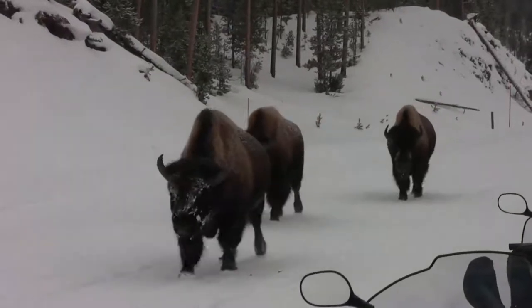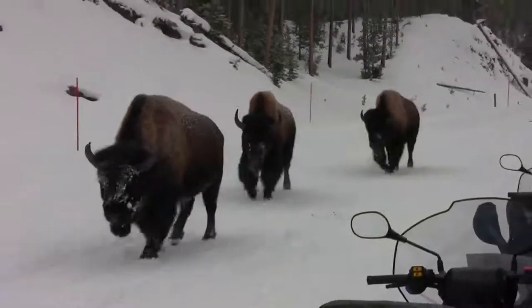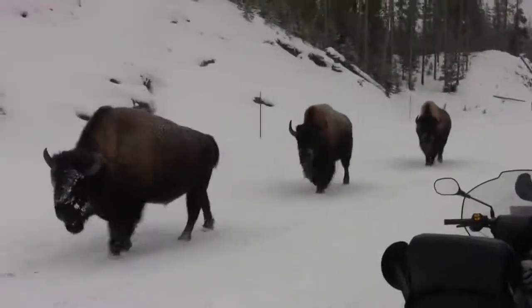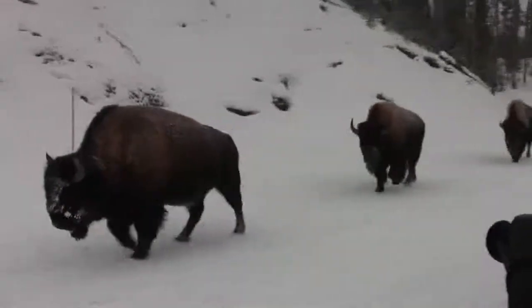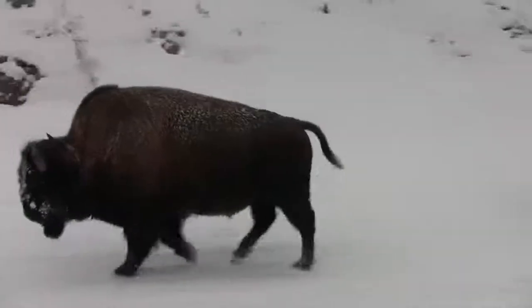This is the first time this year we've been able to do this. They haven't really been coming out on the roads yet because the snow hasn't been deep enough. See how thick their horns are? You'll see some of the old ones later up close. These are all pretty young bulls.